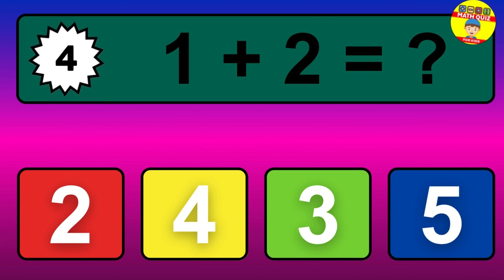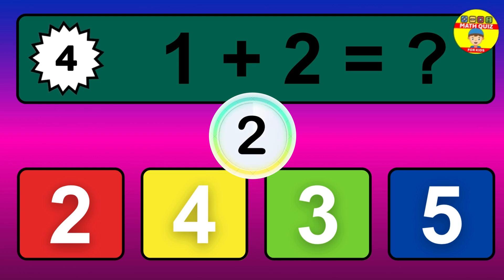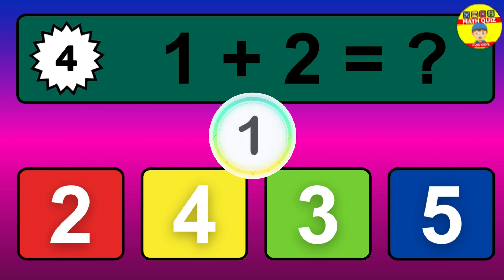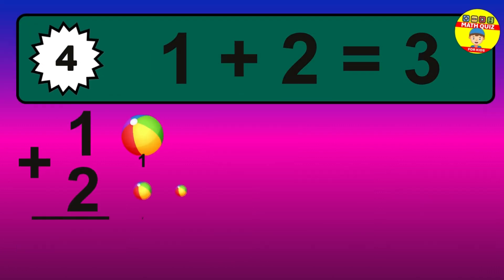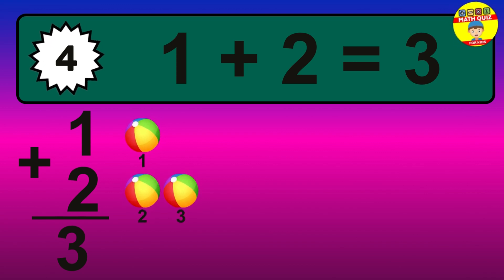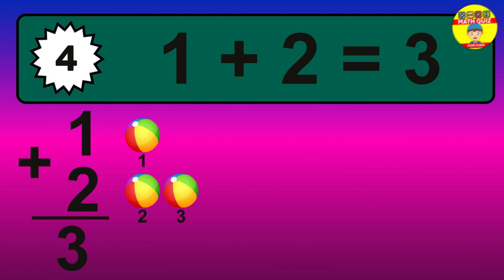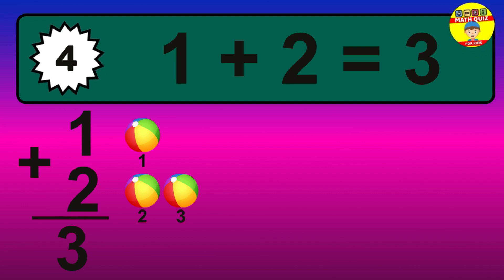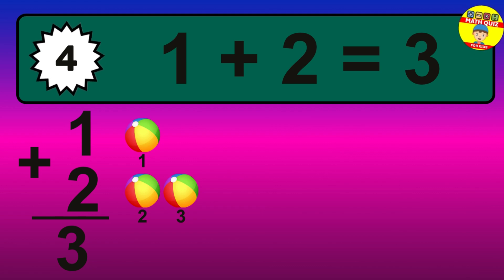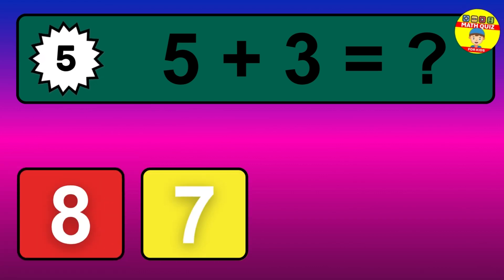Question 4. 1 plus 2 equals what? The answer is 1 plus 2 is 3. Let's count it: 1, 2, 3.